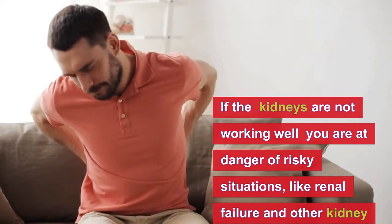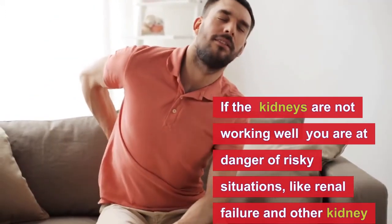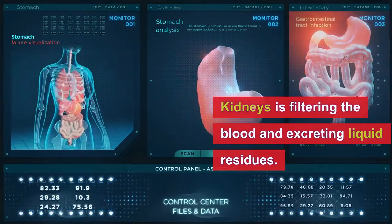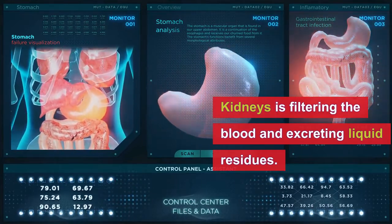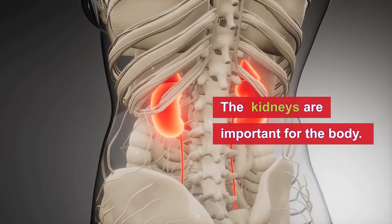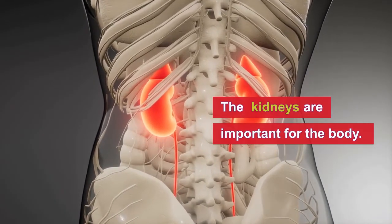In the event that they are not working properly, you can put yourself at danger of risky situations like renal failure and other kidney diseases. The primary and most recognized characteristic of the kidneys is filtering the blood and excreting liquid residues, but of course they do a lot more than that. The kidneys are very important for the body, and for them to work properly, in case of any trouble, you may need some herbal medicine.